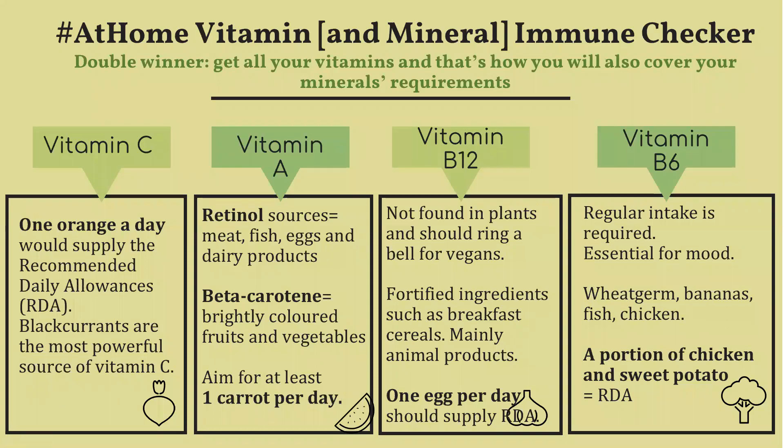By covering all of your vitamin requirements you will also be ensuring sufficient mineral levels are present in your diet. So let's look at how to check whether you're having adequate vitamin levels.